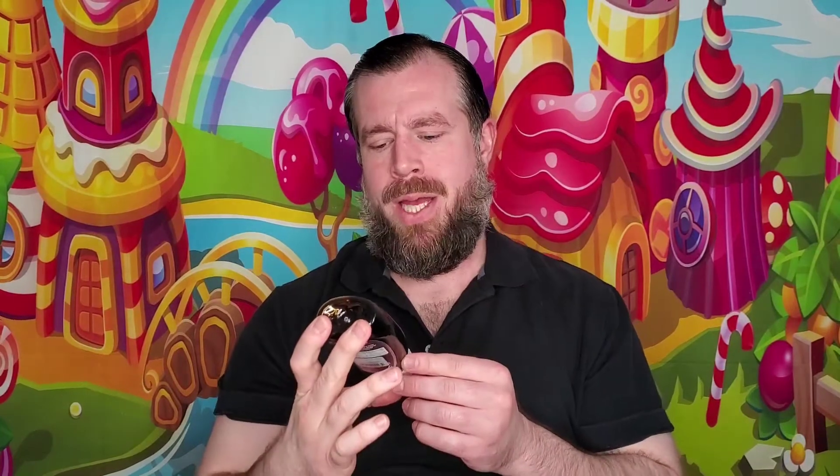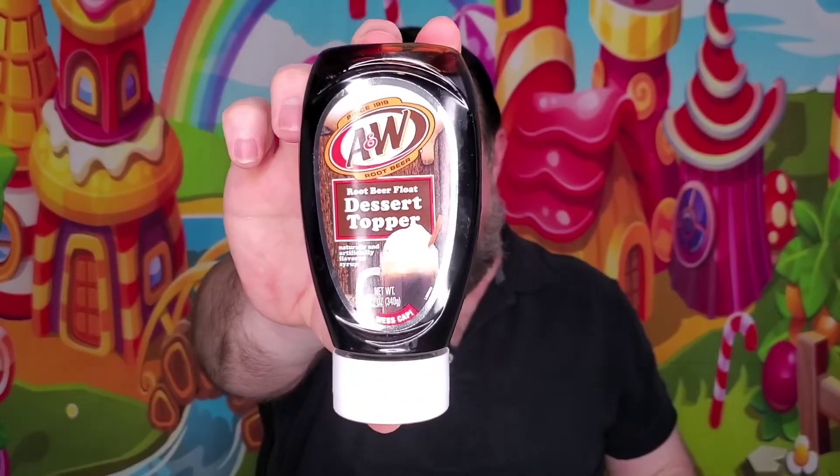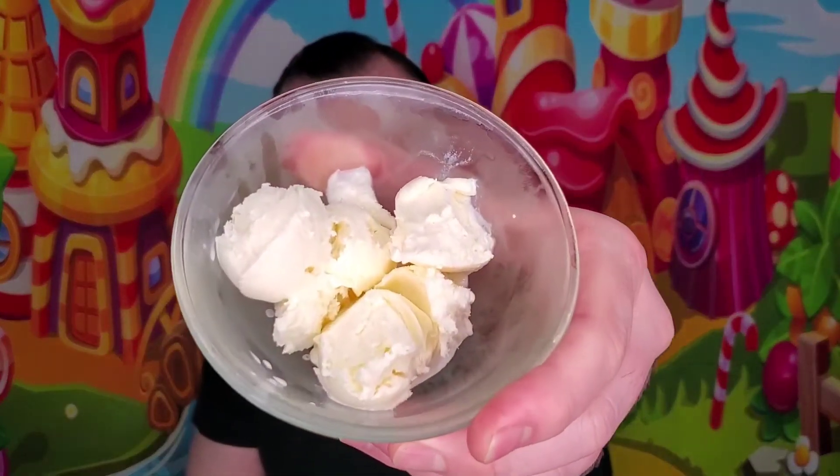Today we'll be doing A&W Root Beer Float Dessert Topping for the calorie-conscious crowd. One serving, which is roughly two tablespoons, is 130 calories. We're going to be using the Häagen-Dazs vanilla base — you can check it out right here. Make sure to like, share, subscribe, press the notification button, and let me know what you thought about the last ice cream in the comments below.